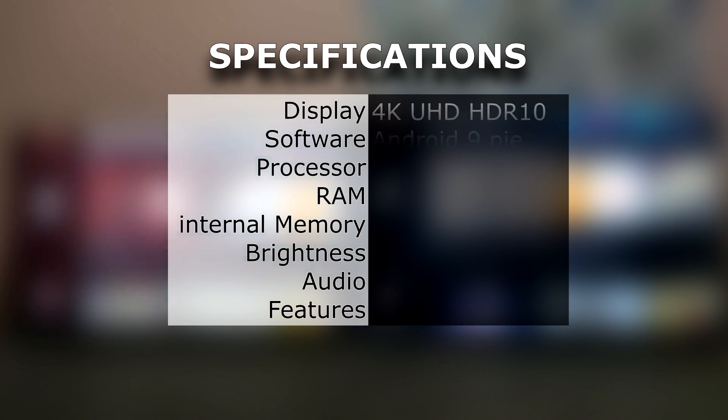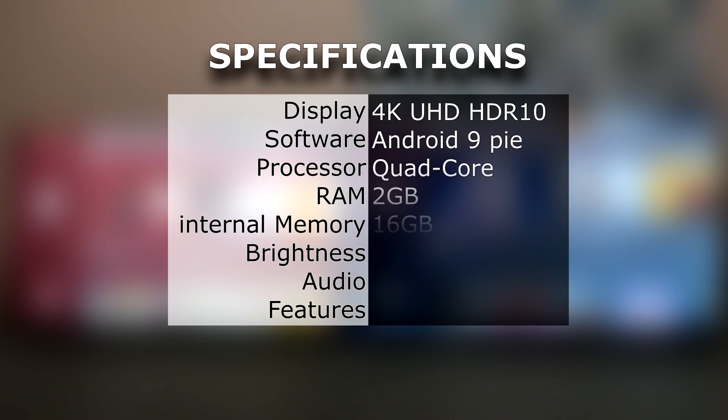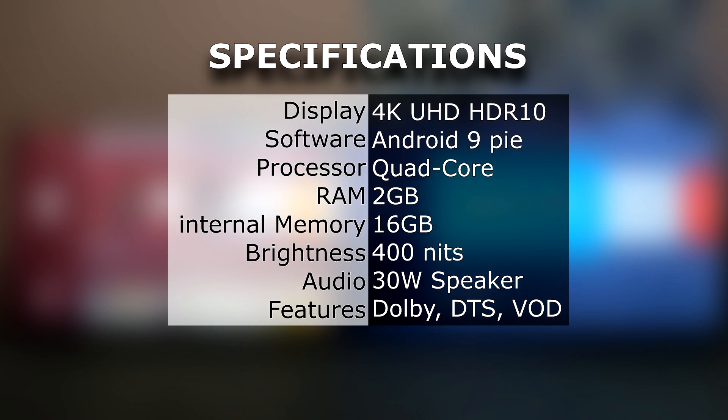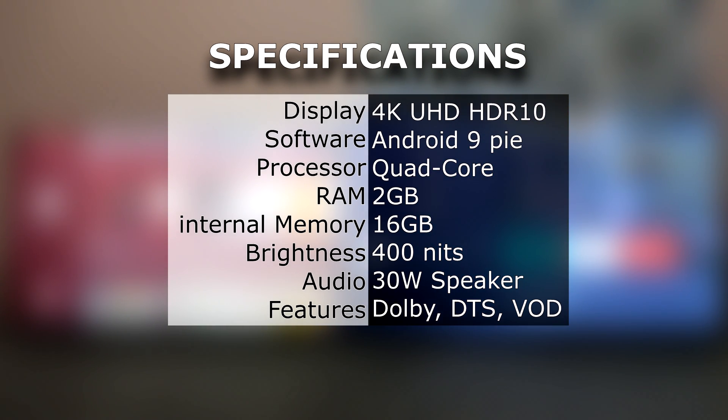First, we have 4K Ultra HD, HDR 10 panels. Android 9 — both are official Android-certified TVs. They are using a quad-core processor. There is 2 GB RAM and 16 GB internal memory. The two TV panels have 480 nits brightness.